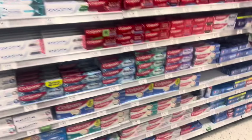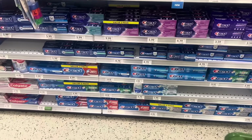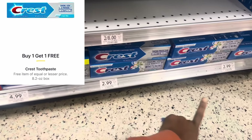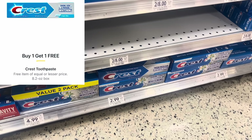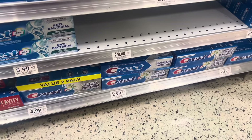If you're one that likes Crest, the select Crest toothpaste ones are buy one get one free — the 8.2 ounce, which are normally $2.99. I'm in a state that's half BOGO, so when things are buy one get one free, I don't have to buy two. I could literally just pick up one and it'll ring up at half price — that'll total me like $1.49.